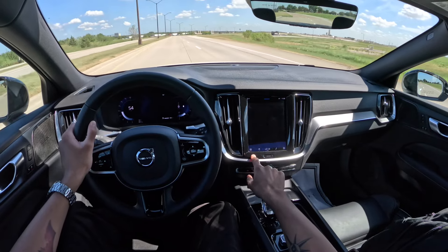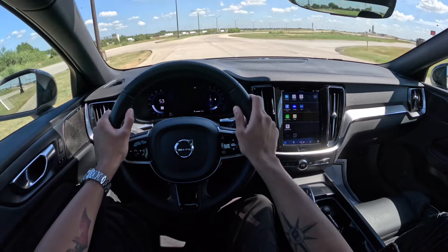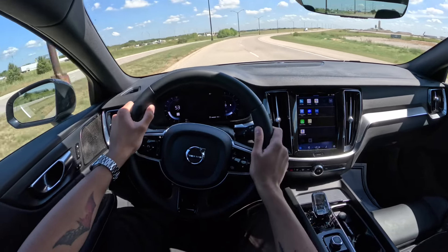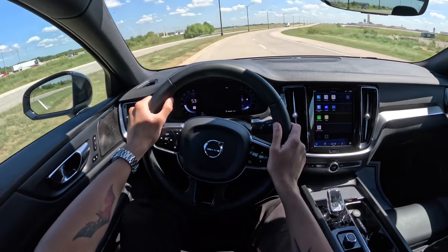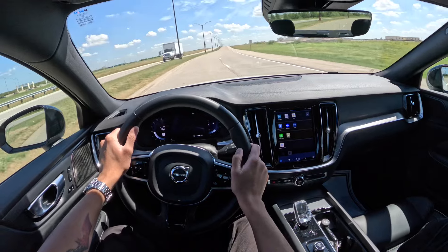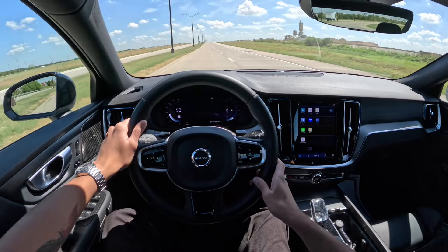You have Google Maps integrated, Apple CarPlay, and heated seats. It says on a full tank it'll get 460 miles of range, which is a lot. I don't think this is a hybrid, so that's a big number for a regular gas-powered car.